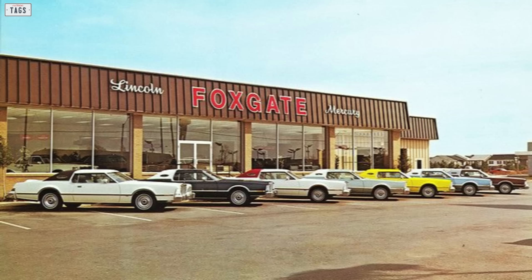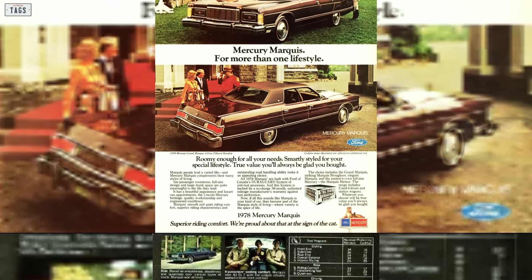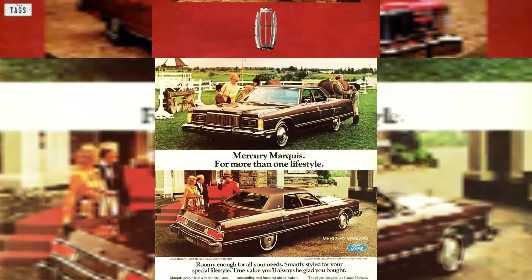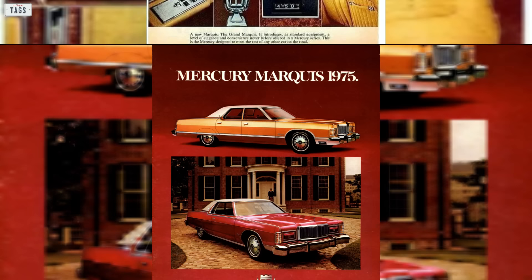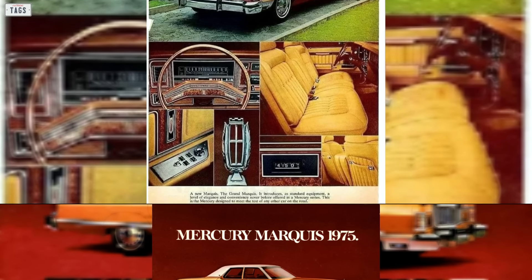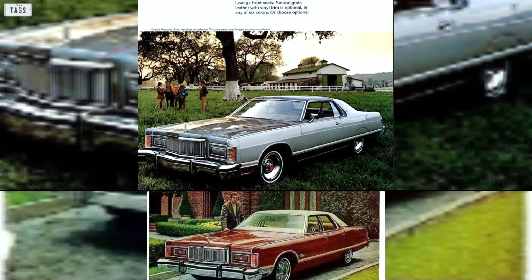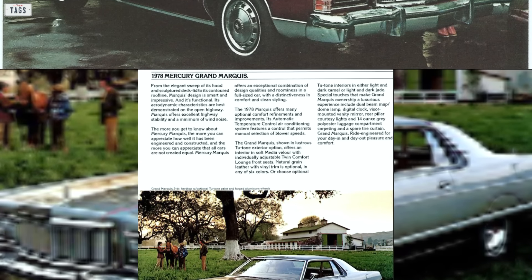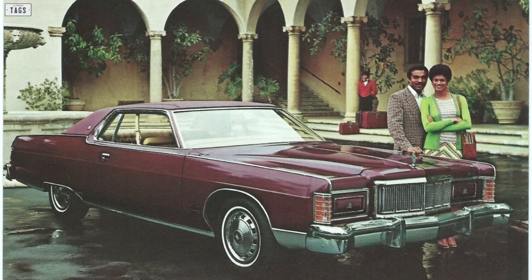Mercury was successful for many years, with the late 1970s being the highest in terms of sales volume. In the 1970s, Mercury turned their attention to luxury as a way to separate themselves from Ford, especially as the car market and consumer tastes were changing. The Grand Marquis made its debut in the mid-1970s, ultimately becoming Mercury's best-selling model. By 1978, Mercury was enjoying tremendous success, with that model year being the highest in terms of sales volume at 580,000 units sold.